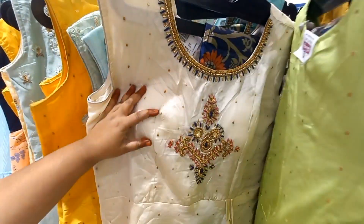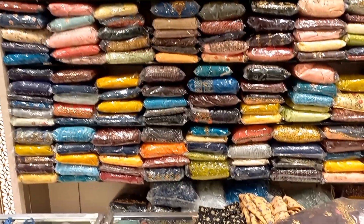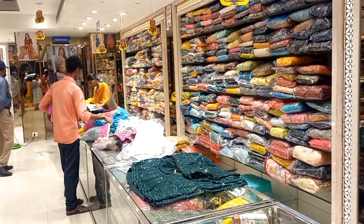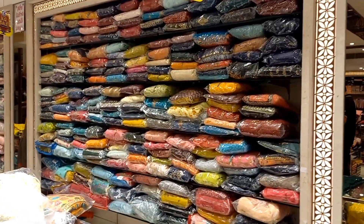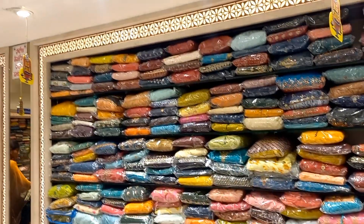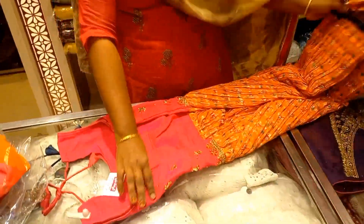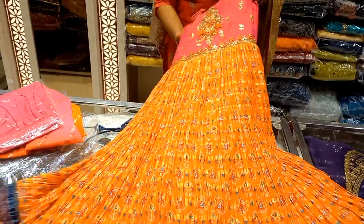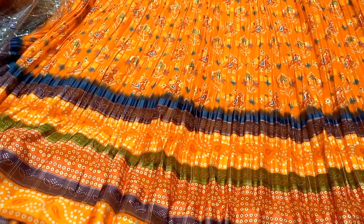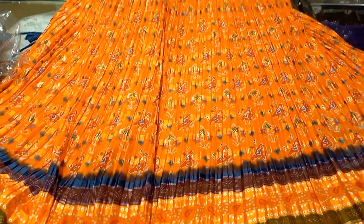Hello guys, welcome back to our channel Explore with Veda. This video is going to be a beautiful long frocks collection. Friends, this is going to be a beautiful collection with great fabric and budget-friendly options. Here we have regular sale beautiful collections. This is a brand new style and a fresh model.